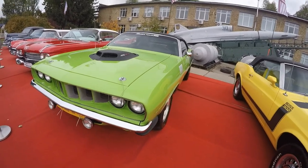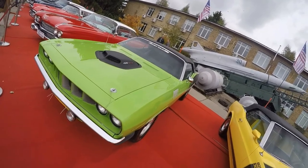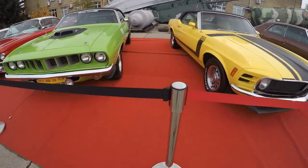What are your impressions of this car monster? Comment on the video, share your thoughts, subscribe to the channel, and until new releases, friends, bye!